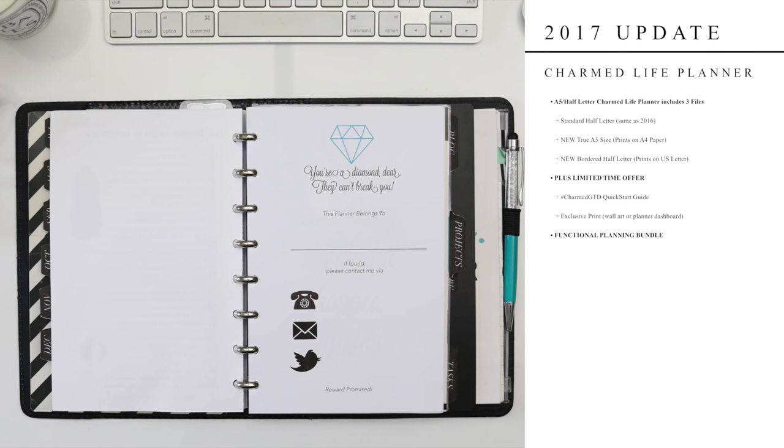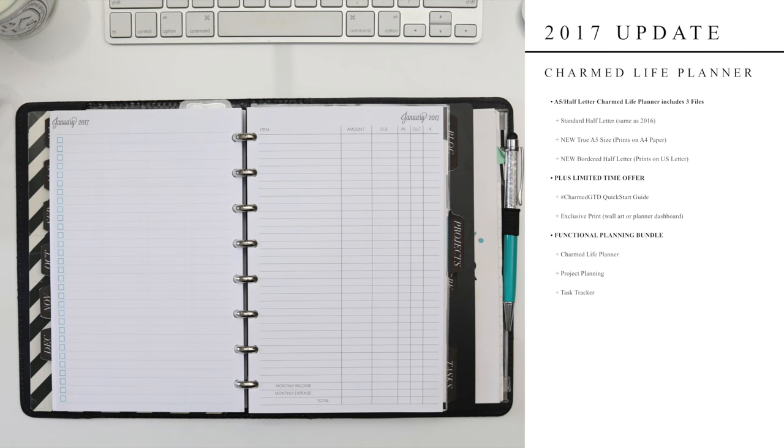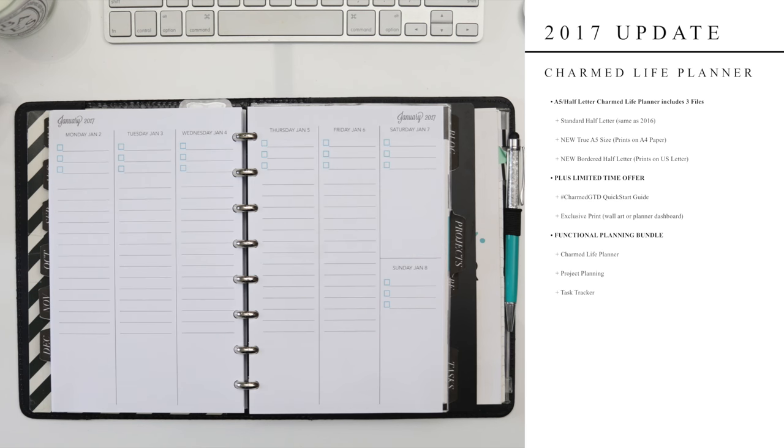Now we get to the final Charmed Life Planner in A5 or half letter. This planner also includes multiple files: one for true A5 inserts to print on A4 paper, one for half letter to print on full U.S. letter sheets, and one redesigned bordered option intended for use with printers that cannot print borderless. To run through this planner quickly: we have the ownership plate, the quote, month on two pages calendar, monthly master task list, expense sheet, and the vertical week on two pages spread.